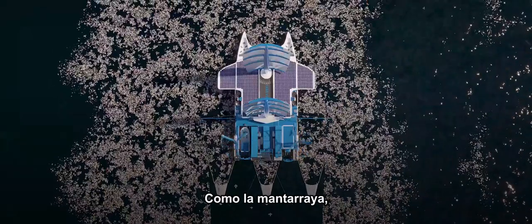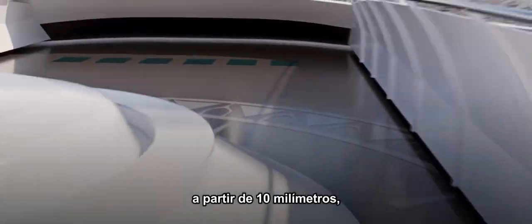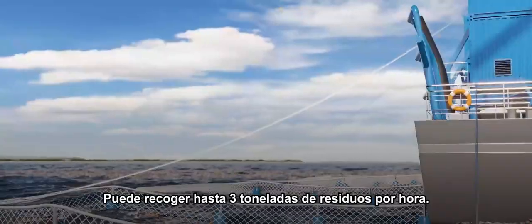Like the manta ray, which feeds by filtering seawater, the Manta propels itself by swallowing floating plastic waste as small as 10 millimeters, which is then transformed into energy. The Manta is capable of collecting up to three tons of waste per hour.